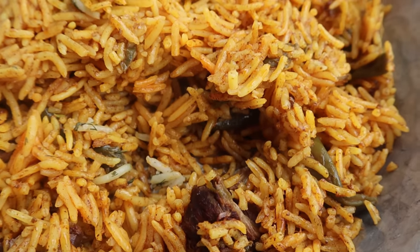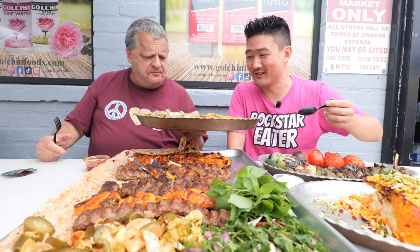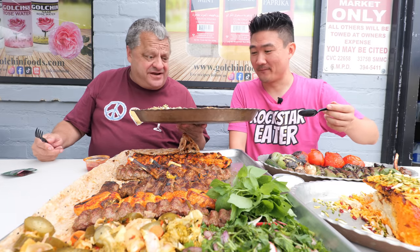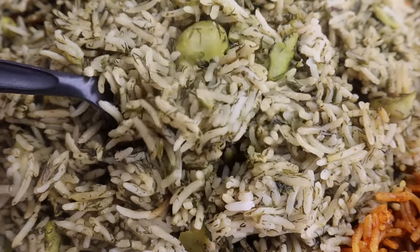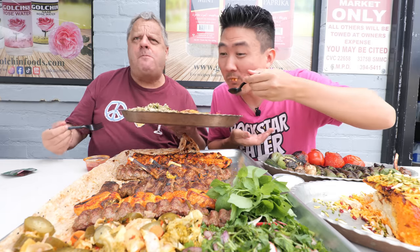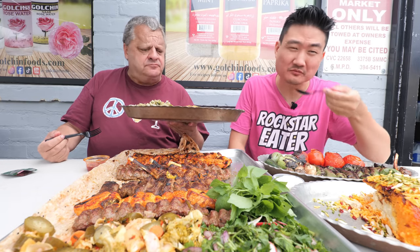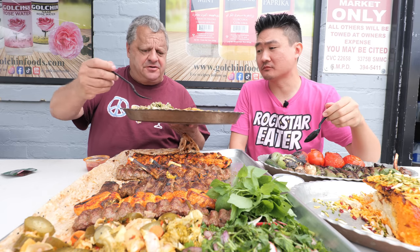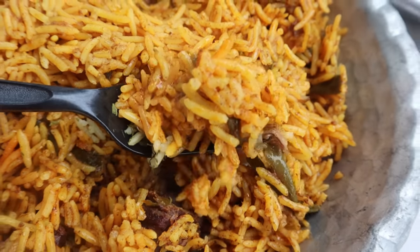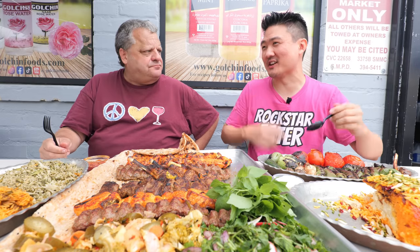Before we move on to the next meat, I did notice there's this huge rice platter next to you. That rice looks very nice. Why don't you take the green side and I take the orange side. Loaded with flavor. You want to switch? I'll go orange. Iran makes some of the best rice dishes.